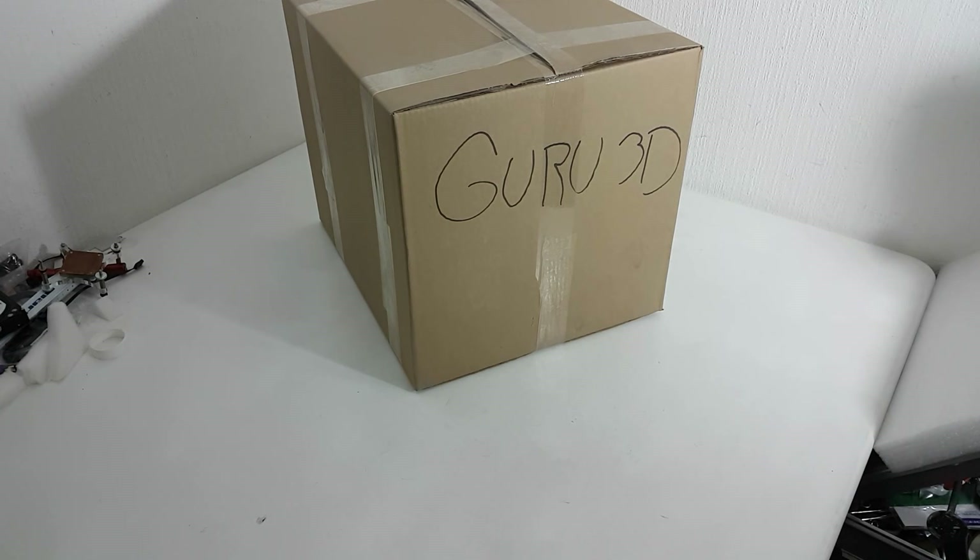You guys will know it as the Ryzen 7 1800X — that's the processor that just arrived for testing today. Typically we don't do unboxing videos, that's really not our thing, but it was requested in the forum so I figured why not. On Thursday the full reviews will go live including ours. We'll try and share as much content as we can, but time is limited as we received our samples really late. For this video review we're going to show you the 1800X with the motherboard.